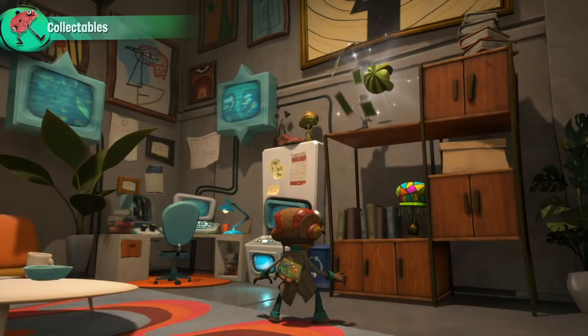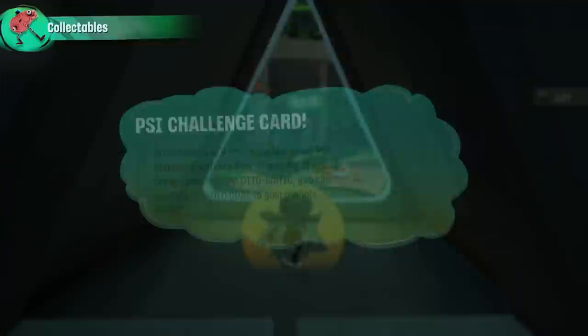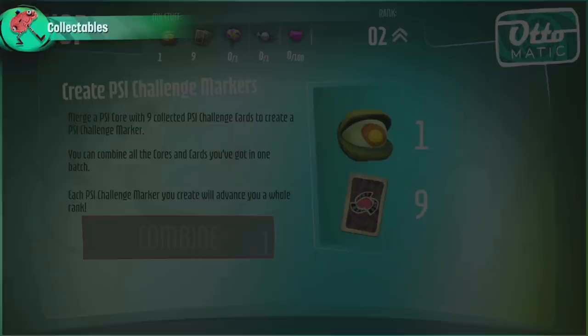In the physical world, we have the classic Psi Challenge Marker, which is comprised of Psi Challenge cards and Psi Challenge cores, both of which you can find and or buy. You can pay to combine them together with a Psi Core and raise your character rank.